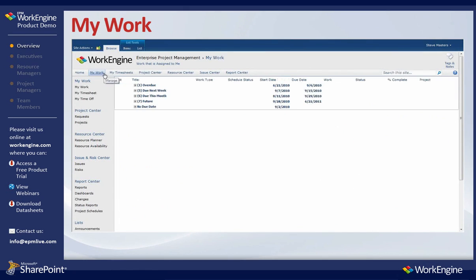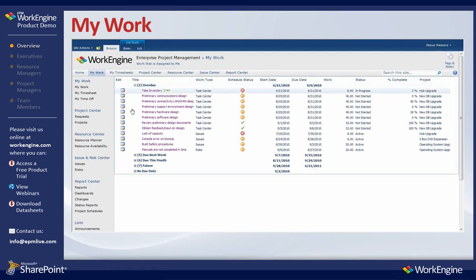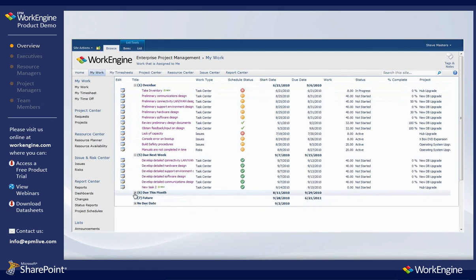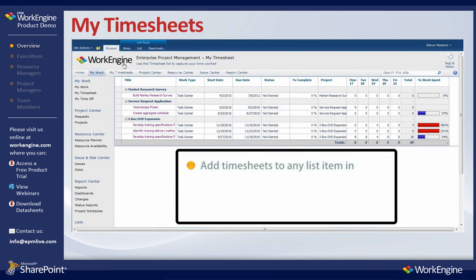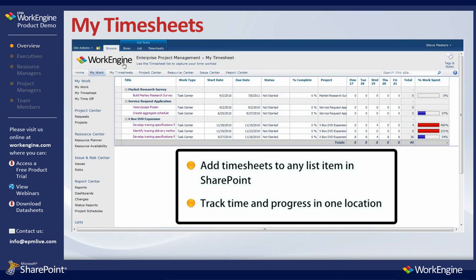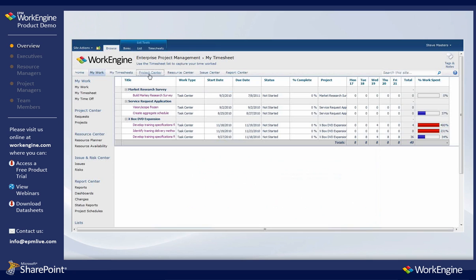The My Work tab allows team members to view and update all of their work that has been assigned to them across the organization within one single view. My Timesheets allow team members to easily track time toward virtually any work item in SharePoint. EPM WorkEngine reduces redundancy by allowing team members to track both time and progress in one centralized location.